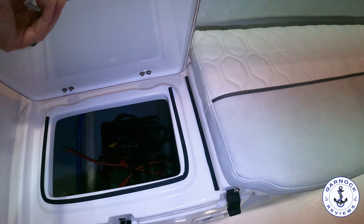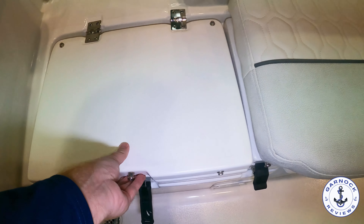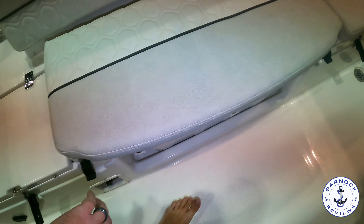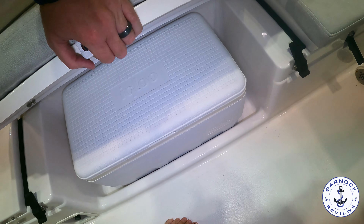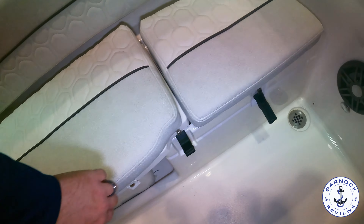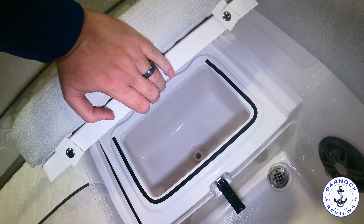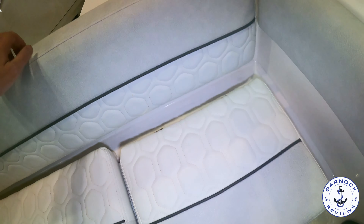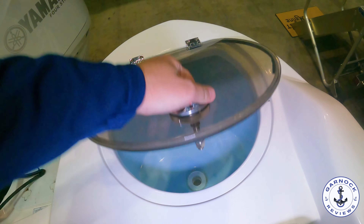This compartment on the starboard quarter gives you easy access to the batteries and a lot of the engine management systems. Underneath the main seats along the transom we've got an Igloo cooler, and then on the port side this is self-draining insulated storage — you could use this for bait, but also for drinks and refreshments. On the port quarter you do have a live well, and I like the fact that this one's got the glass lid so you can easily see inside.